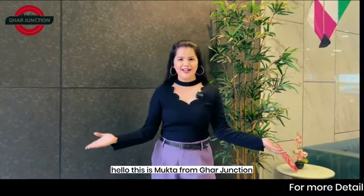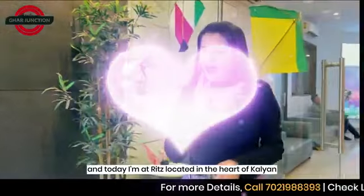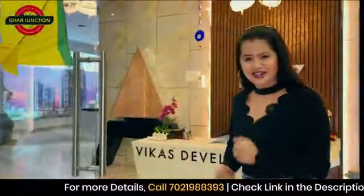Hello, this is Mukta from Ghar Junction and today I am at Ritz, located in the heart of Kalyan, that is DP Chowk, New Khandakpada.